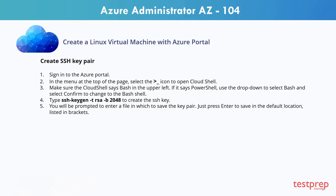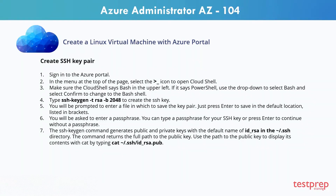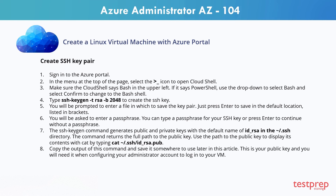Step 4: Type the shown text to create the SSH key. Step 5: You'll be prompted to enter a file in which to save the key pair. Just press enter to save in the default location listed in brackets. Step 6: You'll be asked to enter a passphrase. You can type a passphrase for your SSH key or press enter to continue without a passphrase. Step 7: The SSH key gen command generates public and private keys with the default name. The command returns the full path to the public key. Use the path to the public key to display its contents with cat by typing the shown text. Step 8: Copy the output of this command and save it somewhere to use later. This is your public key and you will need it when configuring your administrator account to log in to your VM.